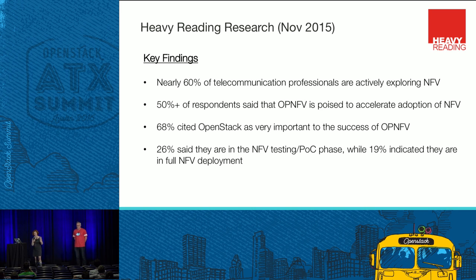We had Heavy Reading do a report for us heading into OPNFV's summit last November. Some interesting findings: 60% of telecom providers are actively exploring NFV and beginning to work on implementation. More than half said OPNFV would help accelerate adoption. 68% cited OpenStack as very important to the success of NFV. The industry is growing — 26 operators are in the testing and proof-of-concept phase, and 19 are beginning to fully deploy. We really are at the beginning of a long journey together.